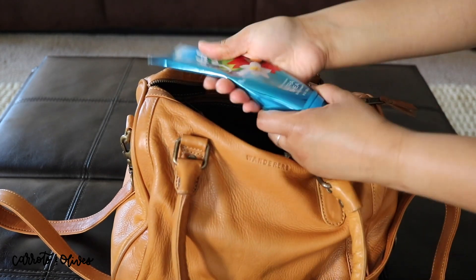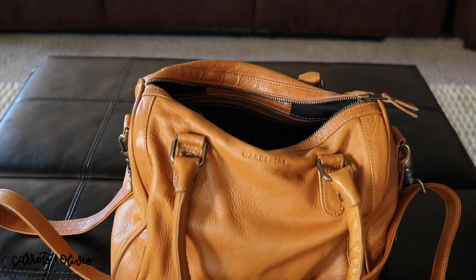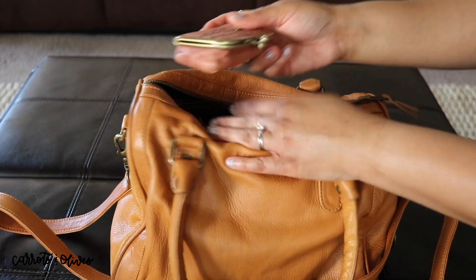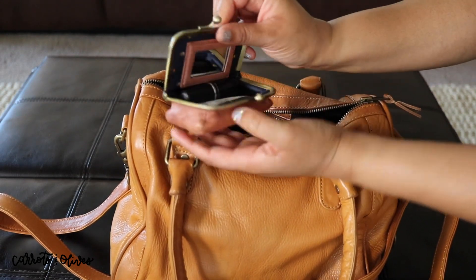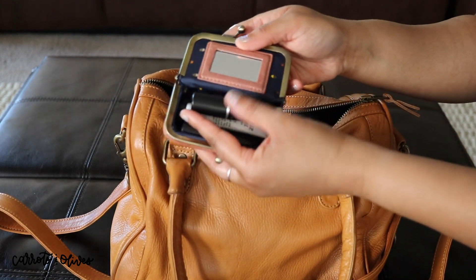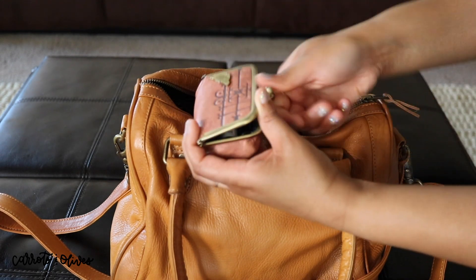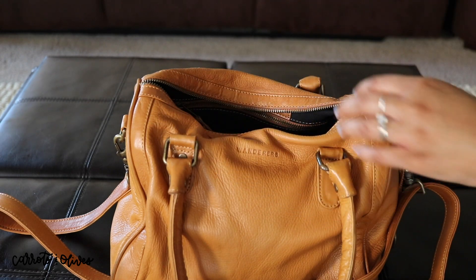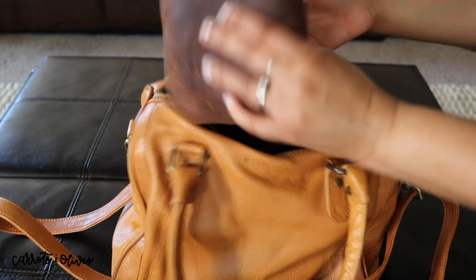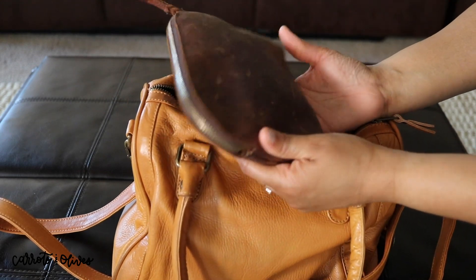Next I do have some lotion from Bath and Body Works — I always have to have lotion in my purse. Then I have this cute little pouch from Fossil which I purchased a long time ago, and it holds some of my lip glosses and lipstick. I just love how it snaps closed — just a nice satisfying sound.